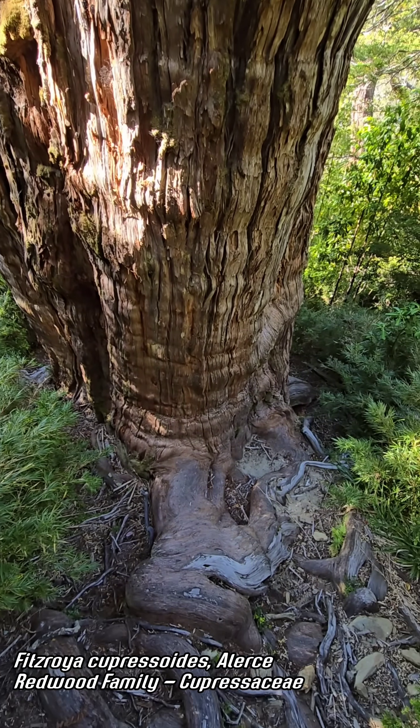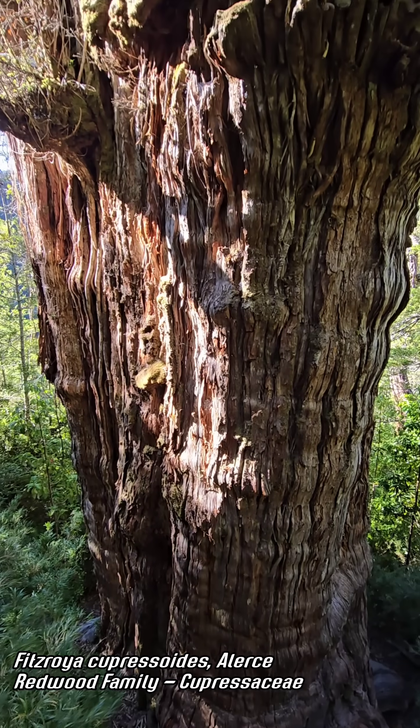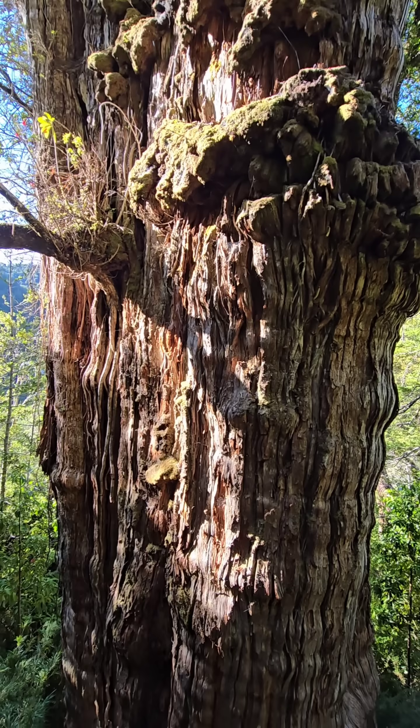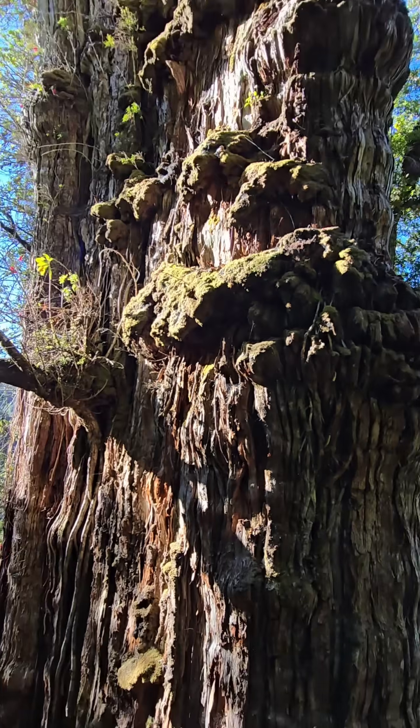This thing's 3,500 years old. Look at that root. Unlike redwoods, these grow slow as hell. They need lots of water. It rains upwards of 3 meters here — so about 9 feet. It's basically a climate that's the equivalent of the Pacific Northwest.